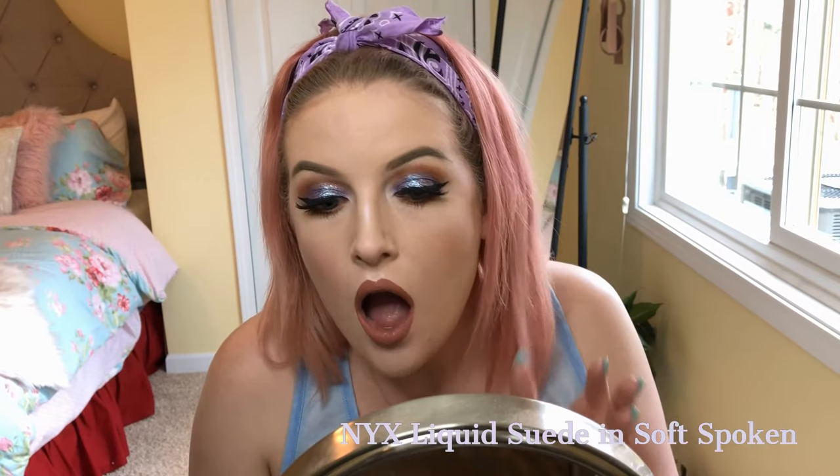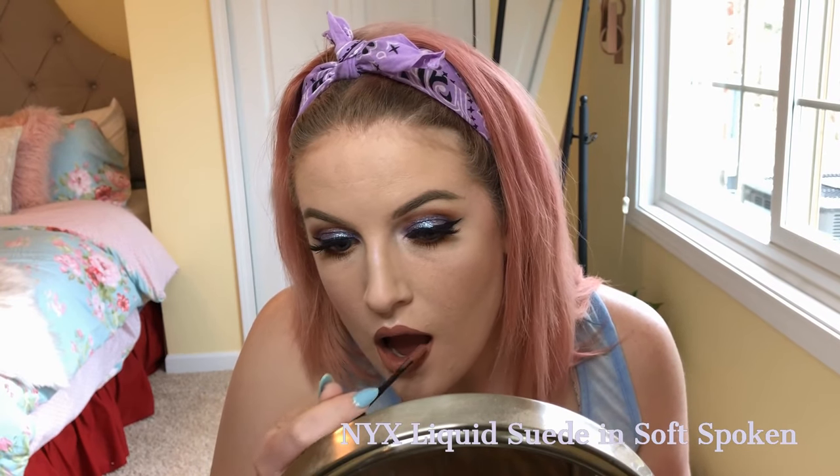I'm really struggling with making sure all of my lipstick is even. Sorry this is taking forever, but I can't have messed up lipstick.